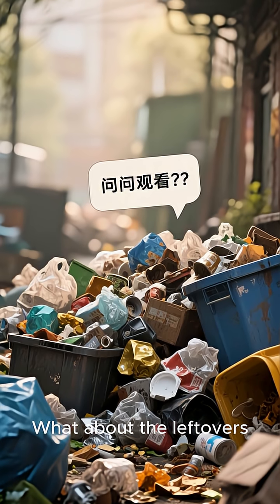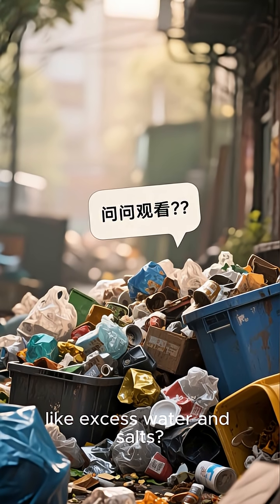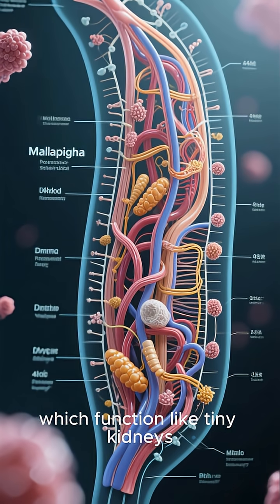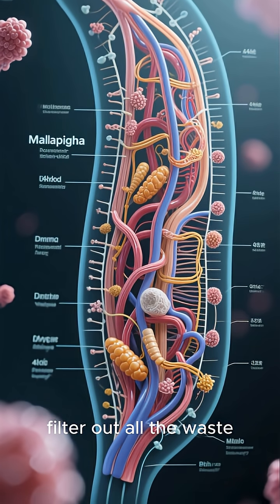What about the leftovers, like excess water and salts? Her Malpighian tubules, which function like tiny kidneys, filter out all the waste.